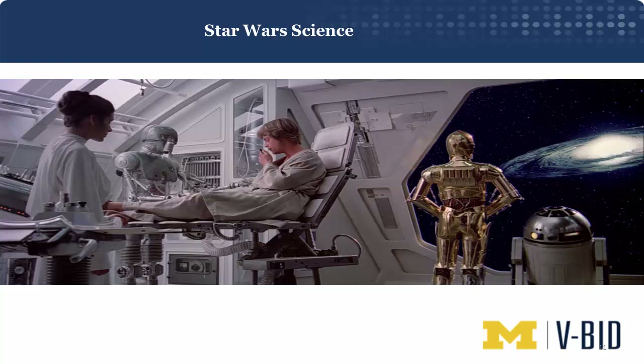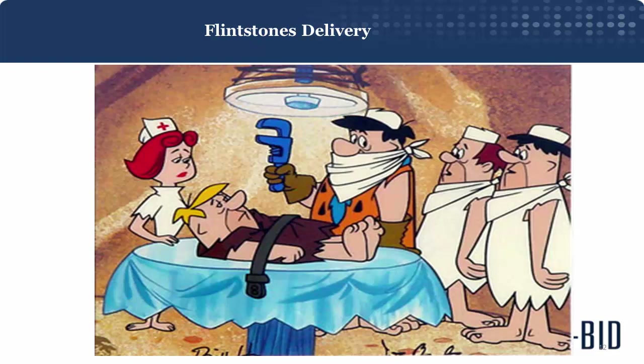The amazing science going on in labs — both in universities and the private sector — is like Star Wars science. But the healthcare that my clinical colleagues and I are delivering is more like Bedrock with Flintstones delivery. It's my view that the chasm between science and delivery is likely to get larger, not smaller, if we don't find better ways to get evidence-based interventions to our patients.